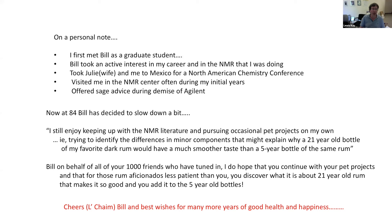So now at 84, Bill has decided to slow down a little bit. But in his words, he says: 'I still enjoy keeping up with the NMR literature and pursuing occasional pet projects on my own — for example, trying to identify the differences in minor components that might explain why a 20-year-old bottle of my favorite dark rum would have a much smoother taste than a five-year-old bottle of the same rum.' So Bill, on behalf of your thousand-plus friends who have tuned in today, I do hope you continue with your pet projects — and that you discover what it is about a 20-year-old rum that makes it taste so good, and add that to your five-year-old bottles. On behalf of us all, Bill — cheers, L'chaim, and best wishes for many more years of good health and happiness.